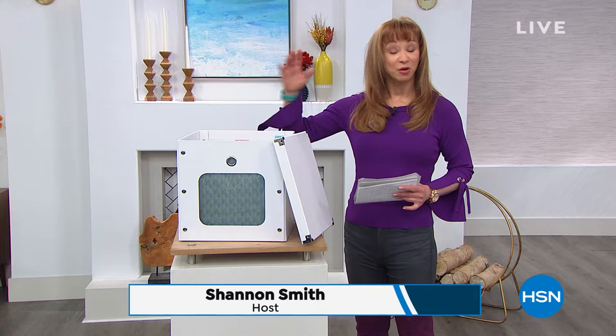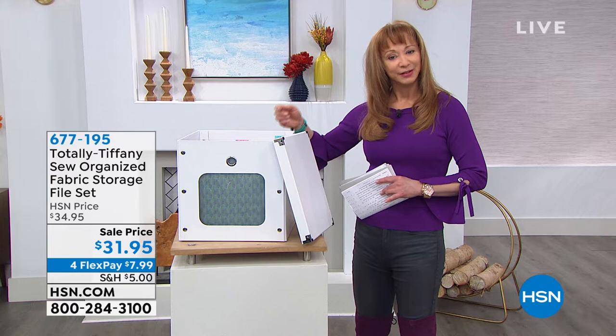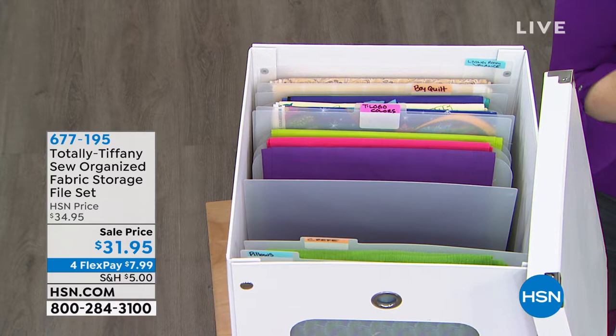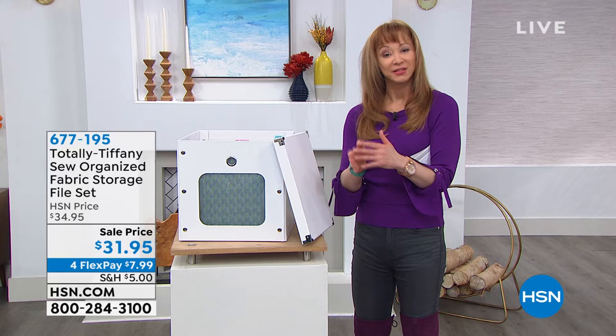We've got great ideas to help you create and organize your projects. Totally Tiffany is coming up a little bit later. When you walk into fabric stores, I love how they have all those bolts of fabric so beautifully organized, but when you get it home it becomes — much like my life — a hot mess. You can get organized, see what you have, and literally file away yards and yards of fabric.